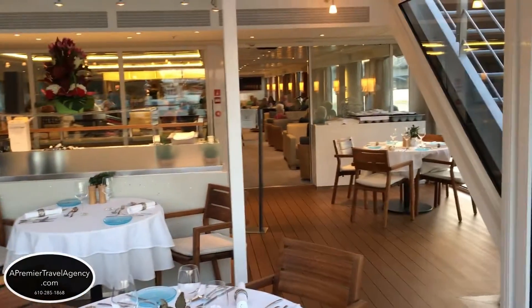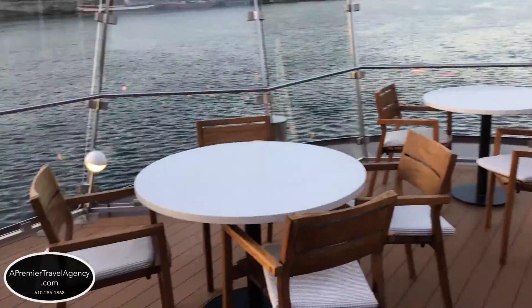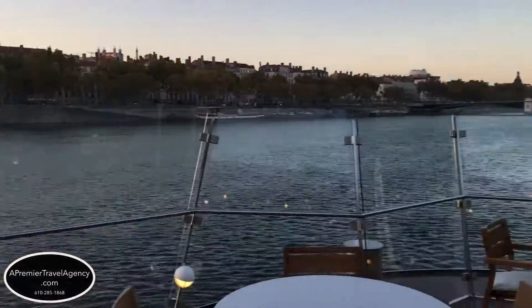Get closer to your destination with unprecedented levels of comfort. Explore the world in comfort with Viking Cruises and a premier travel agency.